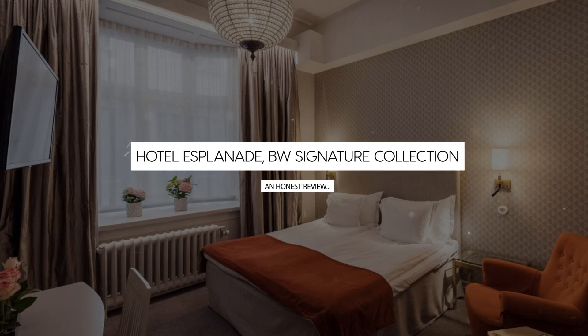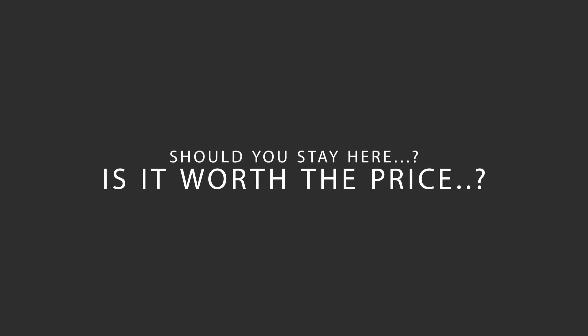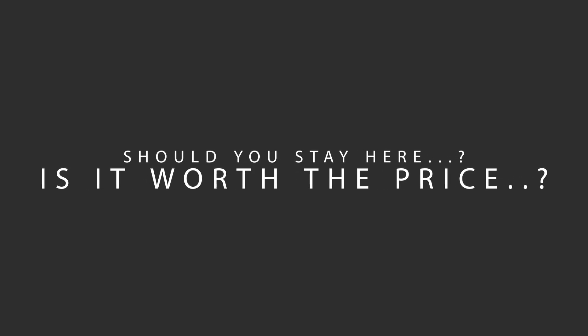Today, we're diving deep into a review of Hotel Esplanade, BW Signature Collection, located in Stockholm, Sweden. Let's find out if this hotel lives up to its reputation, and if you should stay there.